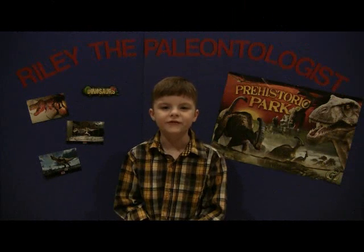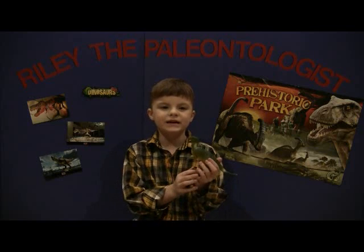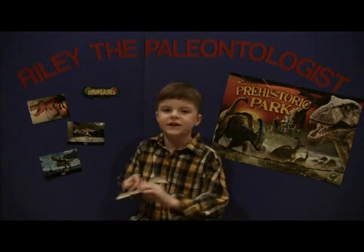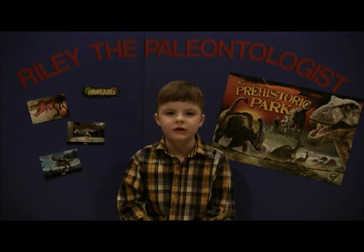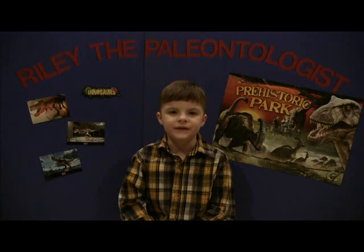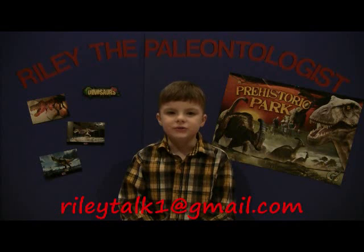These are the prehistoric reptiles we have talked about today: number one, Deinonychus; number two, Pinacosaurus; and number three, Pteranodon. I'll see you next time when we talk more about dinosaurs. And for all of you that have any questions whatsoever, you can email them to me at rallytalk1 at gmail.com.